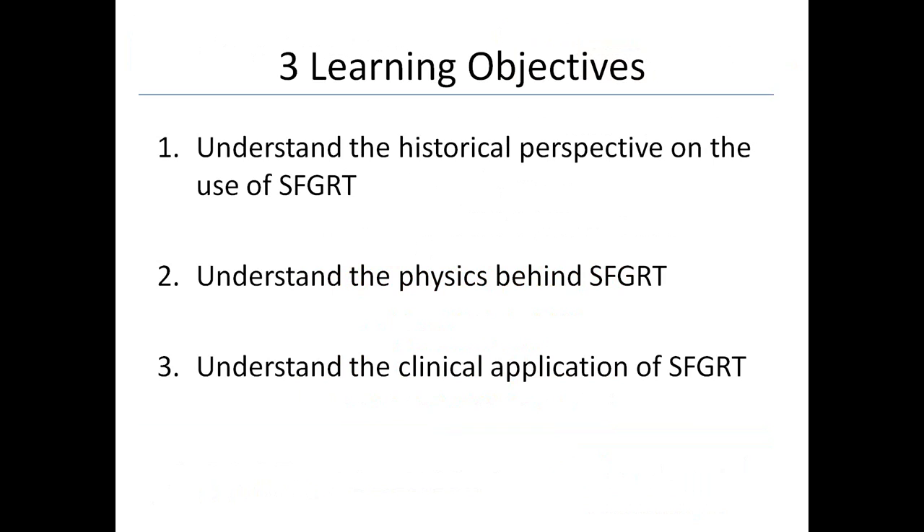There are three learning objectives today. First, to understand the historical perspective on the use of spatially fractionated grid radiation therapy; second, to understand the physics behind the grid technique; and third, to understand some of the clinical applications. When I give this talk to physicians, I also add a review of the clinical literature and get into more of the radiobiology — why does it really work. I may touch on that if there's time.